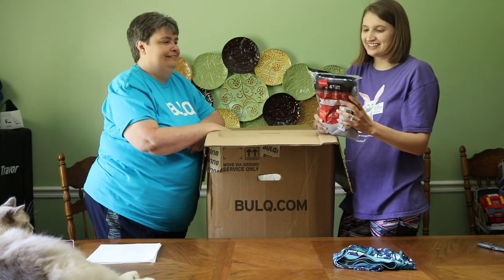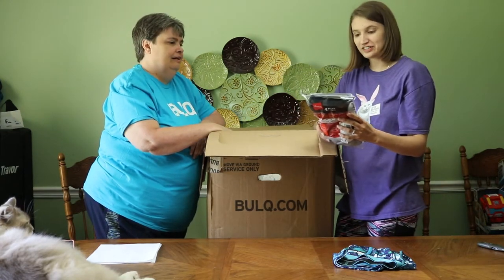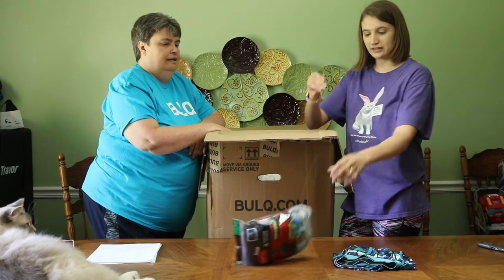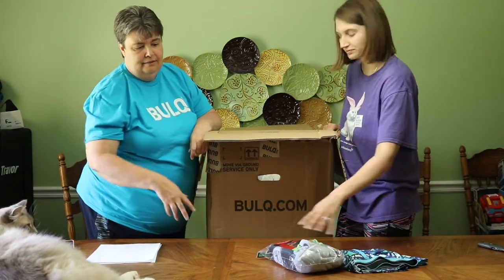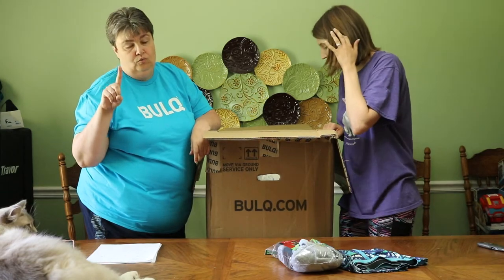I got a hang size large set of four tanks and they're all in there. When you get a pack like this with four in it, that still counts as one item.